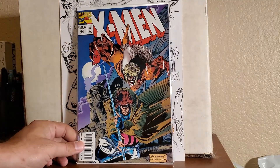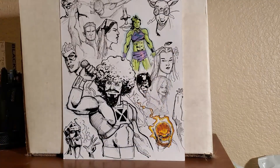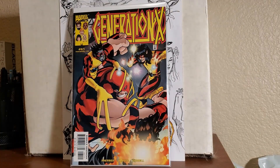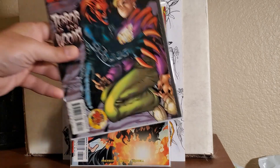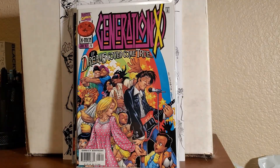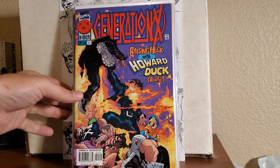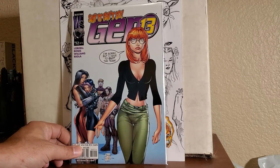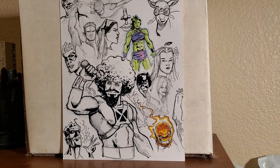Found an X-Men number 33, which I think I have, but 55 cents — pick it up. And then I got some Generation X to fill out my run: number 73, number 61, 58, number 57, number 55, number 28, and 21 — which I think is a duplicate. Last one I got here was, again, a run filler: Gen 13 number 52, 55 cents. And that was everything I got at the anime swap meet.